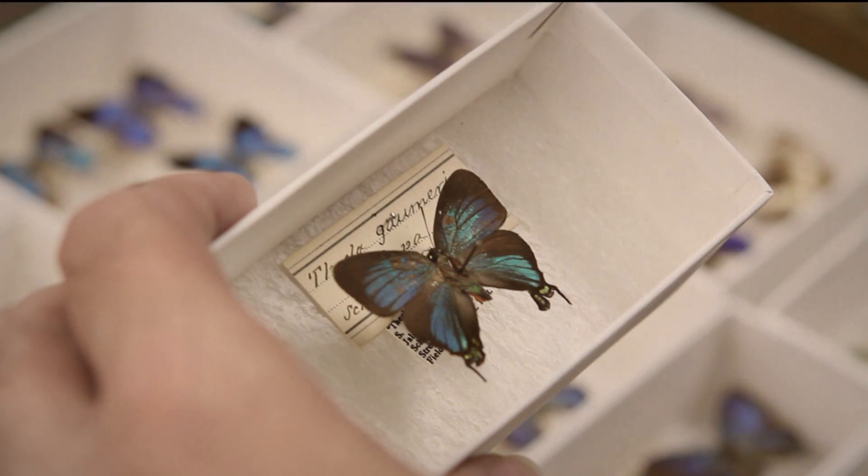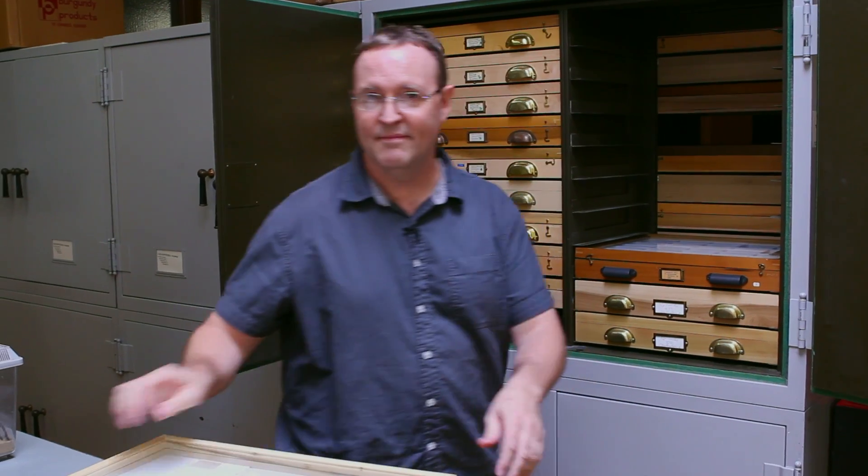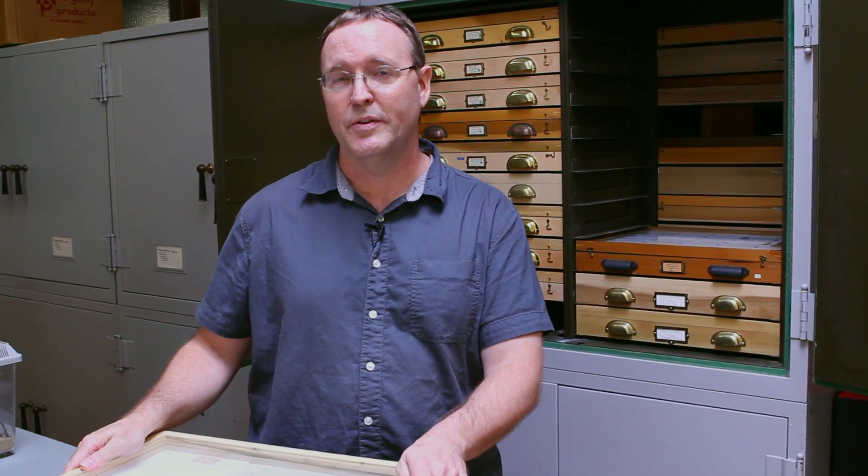Scientists from around the world are still interested in studying the butterflies and moths that Herman Strecker diligently collected over a century ago. That's all the time we have for now. Thank you for joining me on this tour through the Herman Strecker collection.